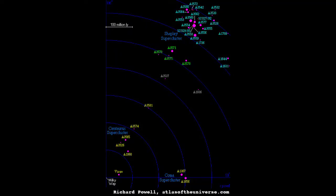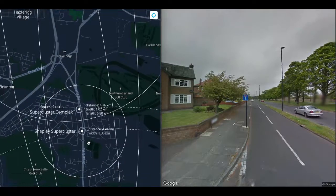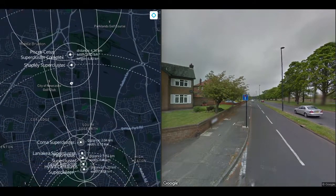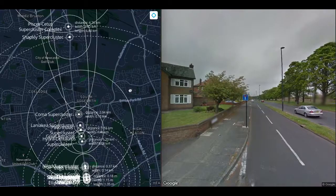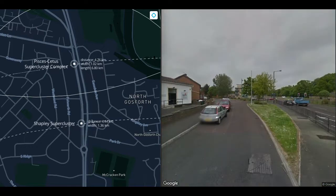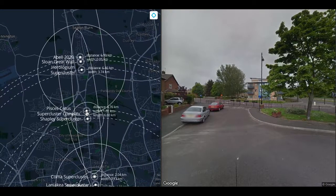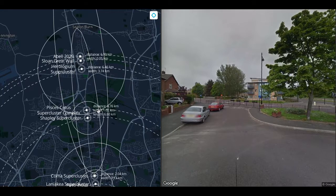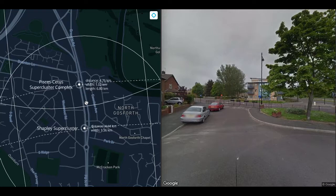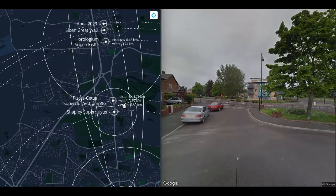The Shapley supercluster at 4.4 kilometers — perhaps better referred to as the Shapley concentration — is, unlike other superclusters, gravitationally bound. It is in fact the largest gravitationally bound object we know of. At 1.4 kilometers wide at this scale, it is an enormous overdensity some 650 million light years away outside the Laniakea supercluster, toward which everything in Laniakea, including the Great Attractor, is moving. At 4.8 kilometers, at the end of our walk, we get to the center of the Pisces-Cetus supercluster complex, nearly 7 kilometers long — a galaxy filament, a long thread of superclusters, and specifically the filament we are in. On the next walk, we shall encounter the largest objects in the universe.